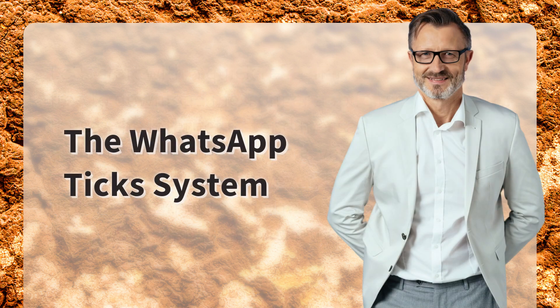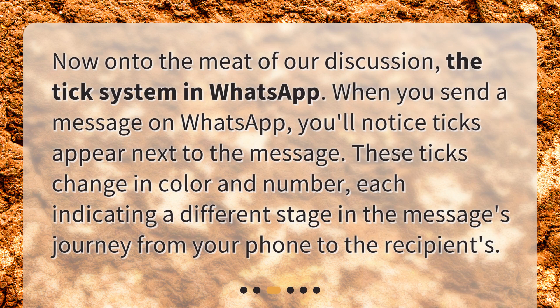The WhatsApp tick system. Now onto the meat of our discussion, the tick system in WhatsApp. When you send a message on WhatsApp, you'll notice ticks appear next to the message. These ticks change in color and number, each indicating a different stage in the message's journey from your phone to the recipient.